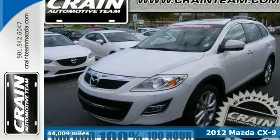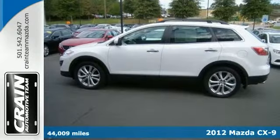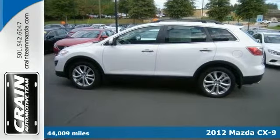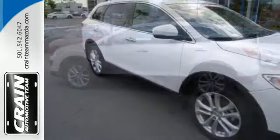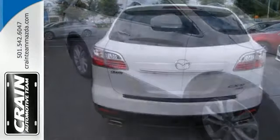Here's a 2012 Mazda CX-9 Grand Touring. Gone are the days of SUVs being the size of a tank and handling like one. This CX-9 is a perfect example of how SUVs have evolved into vehicles that are as refined as they are rugged.